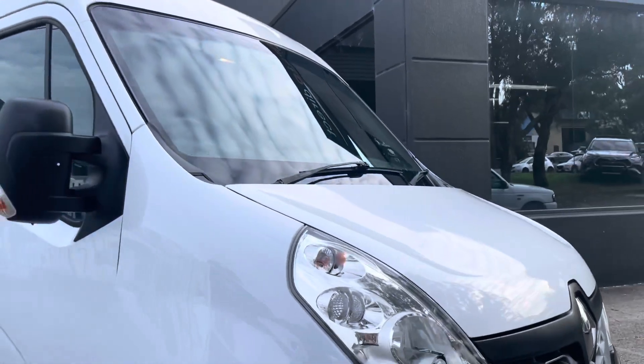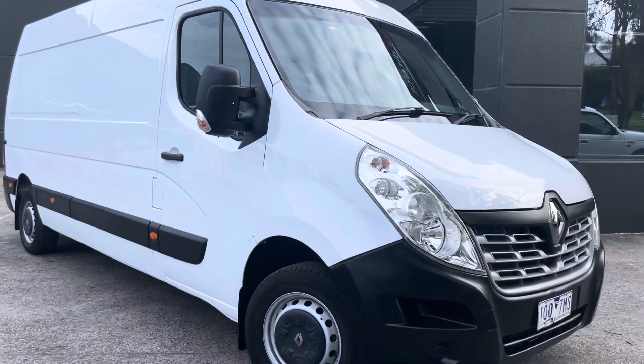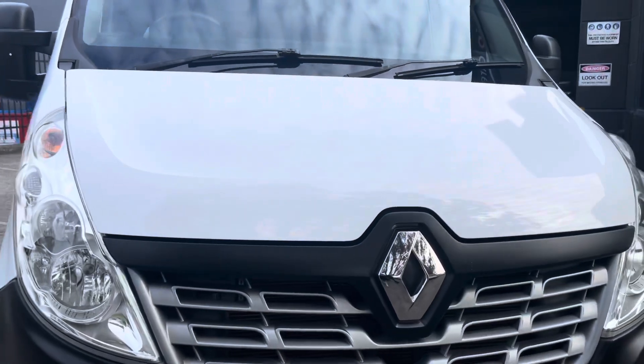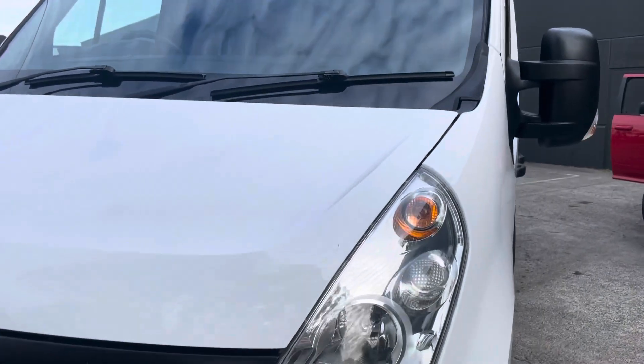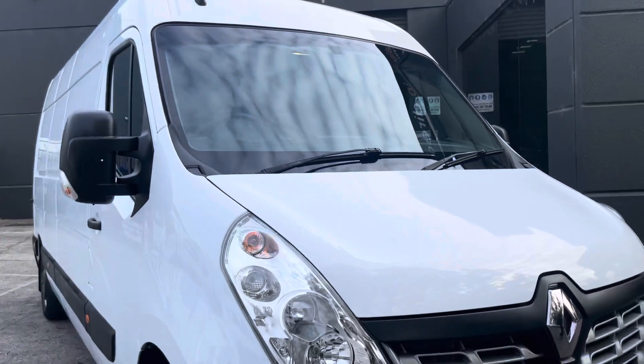Another major tick on this vehicle is that it has approval through our Code Orange program, giving you the option to extend the warranty for a period of up to five years. It's a very comprehensive program that covers you for a lot of components including your engine, transmission, and differential, along with all your minor components as well.